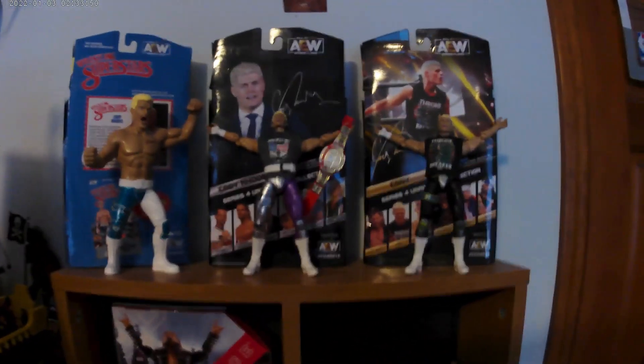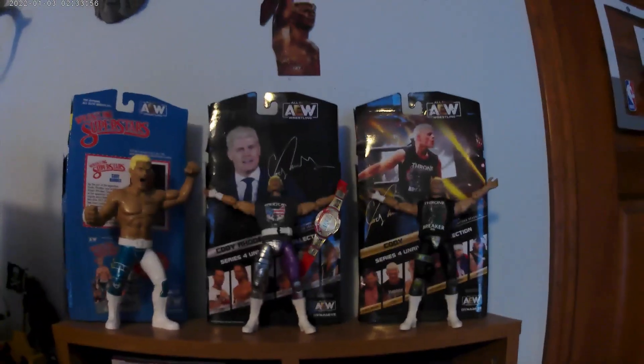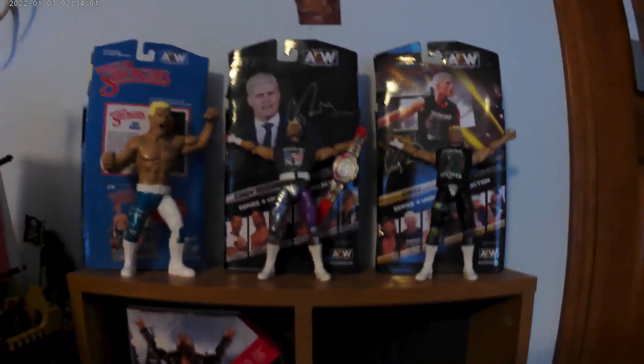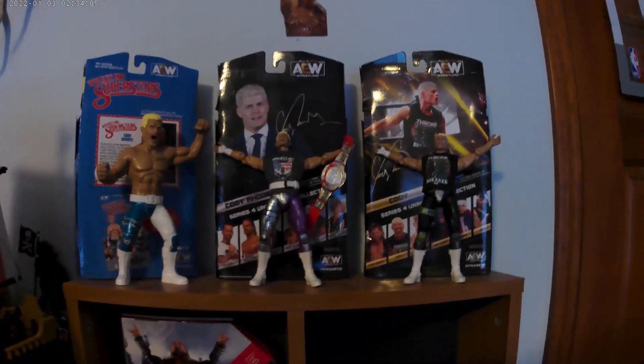What's up, JRW here. Today I'm filming on my new 4K camera. This video is going to be a collection tour — all my shelving and everything.